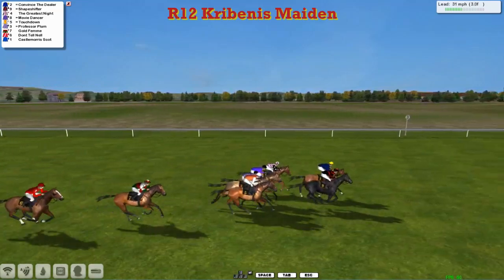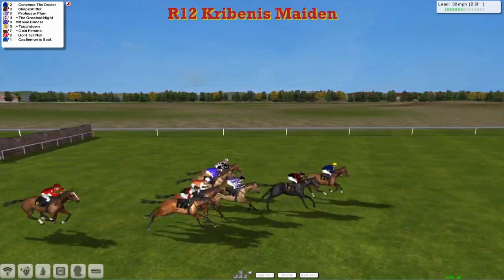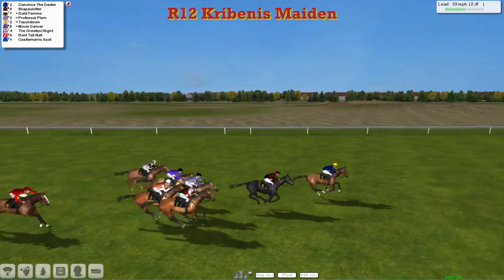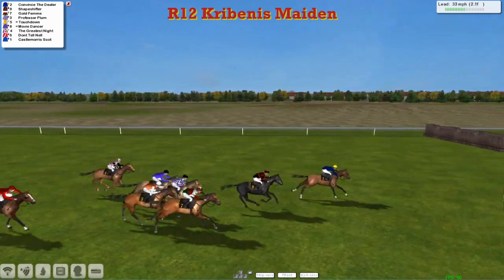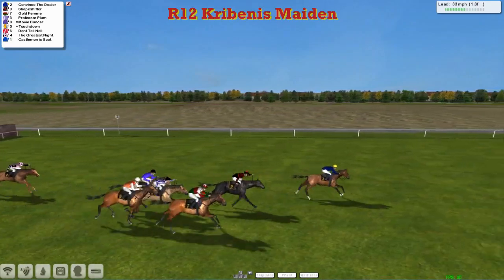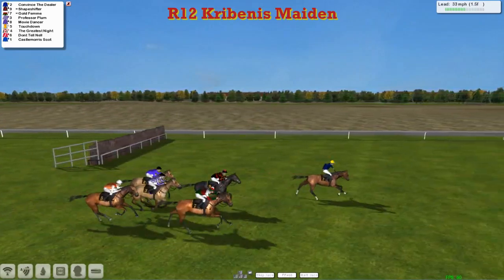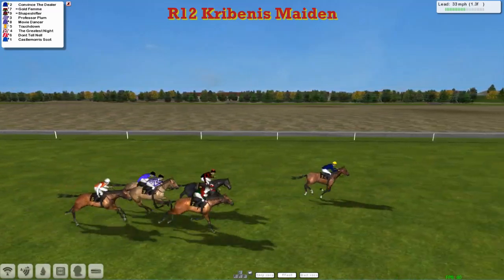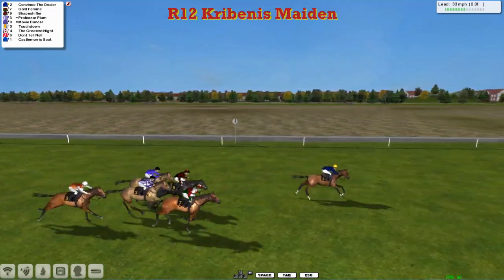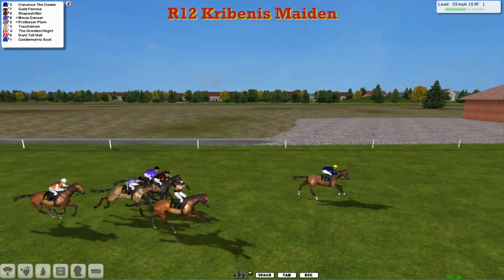As they make their way into the final three furlongs, Gold Fin and Don't Tell Nill are both now making significant progress. But Convinced the Dealer has gone into the lead and he's a length and a half up on Shapeshifter in second. Gold Fin has now come right through into third, Professor Plum four, then Movie Dancer's Touchdown just starts to struggle a little bit. Racing down into the final furlong and a half and it's Convinced the Dealer a good two or three lengths clear — and it doesn't look like it's stopping, with Gold Fin, Shapeshifter, Professor Plum, and then Movie Dancer after that.